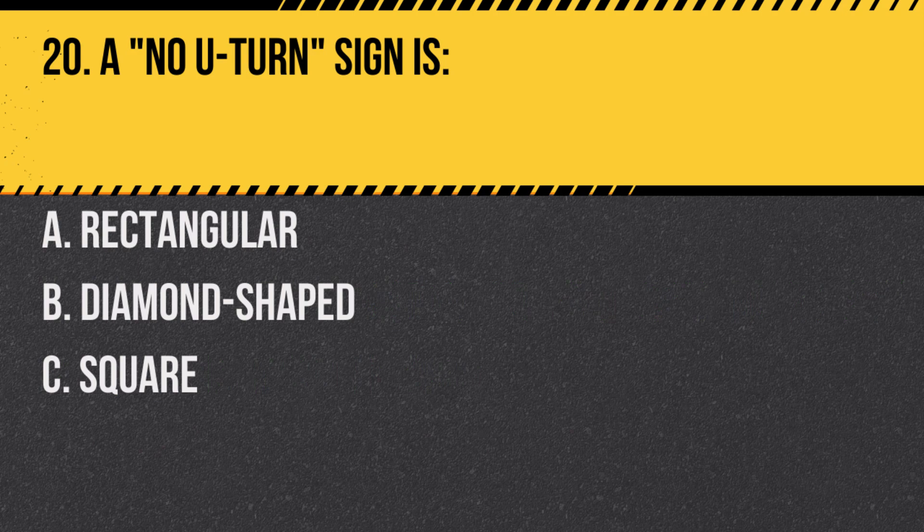Question 20. A no U-turn sign is: A. Rectangular. B. Diamond shaped. C. Square. Answer: A. Rectangular. It indicates areas where U-turns are prohibited.